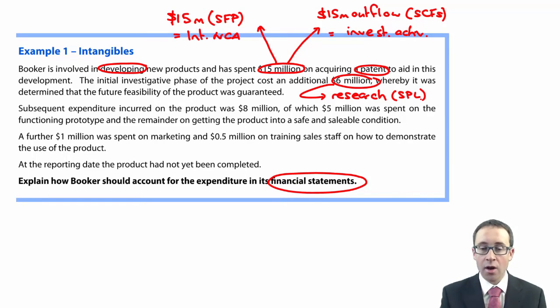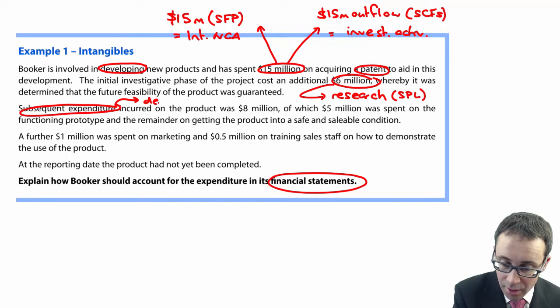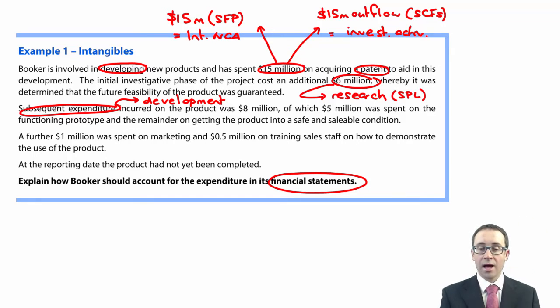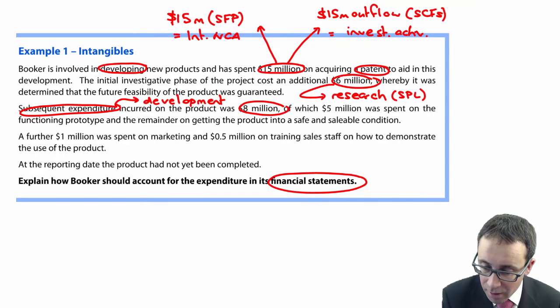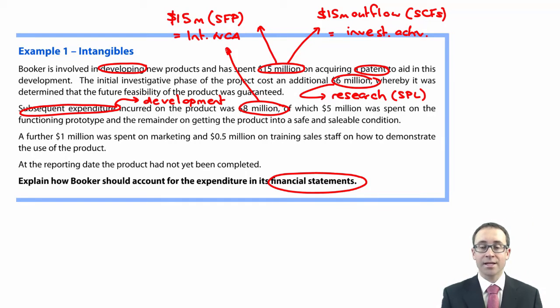Subsequent expenditure incurred on the product moves into the development phase, totaling $8 million — of which $5 million was spent on a functioning prototype and the remaining $3 million on getting the product into a safe and saleable condition. Both of those are directly attributable costs, so that $8 million would be capitalized as an intangible non-current asset. Together with the patent, that gives us $23 million on the statement of financial position.